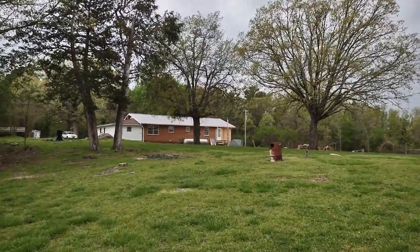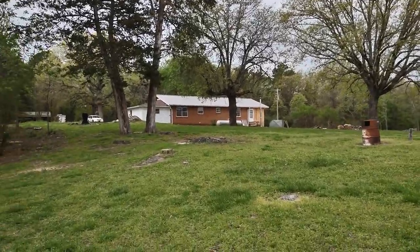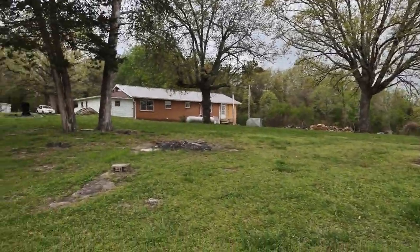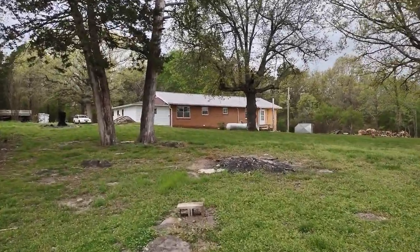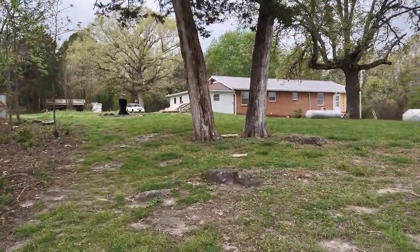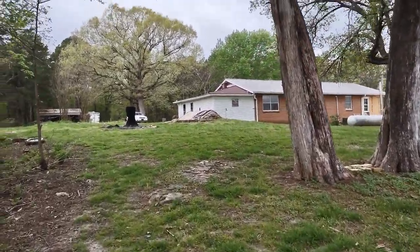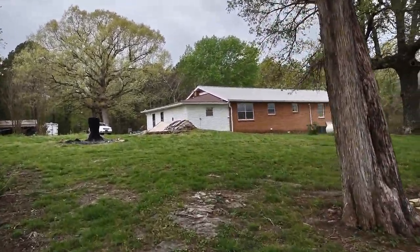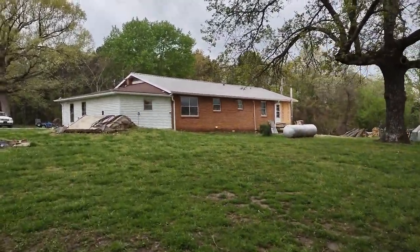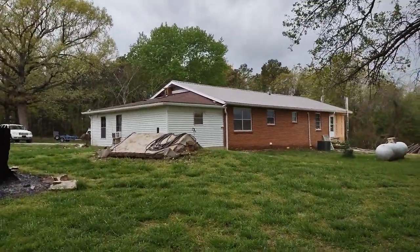We have some severe weather coming through anytime now — you can hear the thunder, see the clouds. I just went out and checked on the chickens, but I wanted to show you the roof. It is done; we got it up all the way around. We have a few finishing touches to do, like the end caps and a few more screws to put down in the front after we run a bead of caulk between the two panels. Other than that, it is done. This is the back — I'll take you around and show you the front.